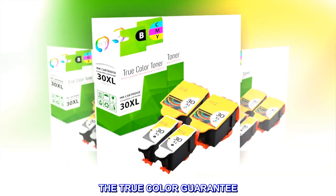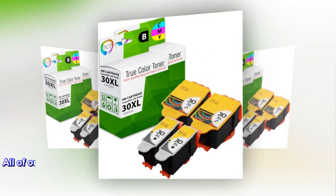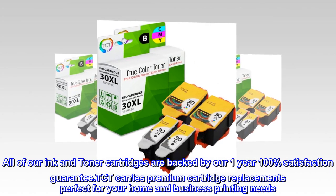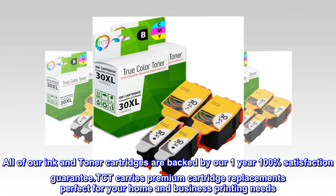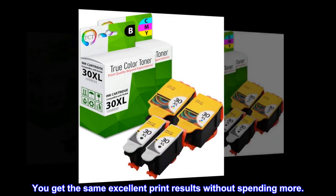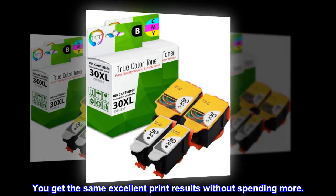The True Color Guarantee. All of our ink and toner cartridges are backed by our 1-year 100% Satisfaction Guarantee. TCT carries premium cartridge replacements perfect for your home and business printing needs. You get the same excellent print results without spending more.